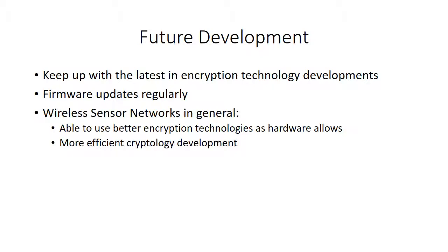But in general, wireless sensor networks usually have constraints of low resources, low cost, and low computation power, which makes it hard to properly implement the usual network security technology. But this gets better as better hardware is developed and more efficient encryption methods are developed.